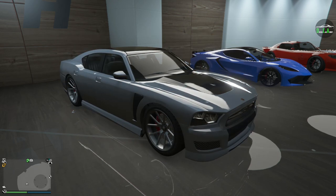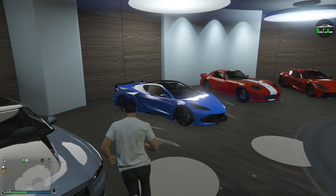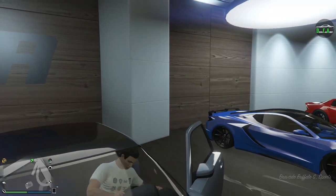I think a wide-body Charger Hellcat would be an awesome addition to the game, especially since we have the Gauntlet Hellfire that released a couple years ago. I see no reason why they haven't added it yet, but hopefully we get it in the next update or sometime in the future. But currently, the Buffalo S is the most modern Dodge Charger available in-game. Anyway, let's check out the customization of Franklin's Buffalo S.